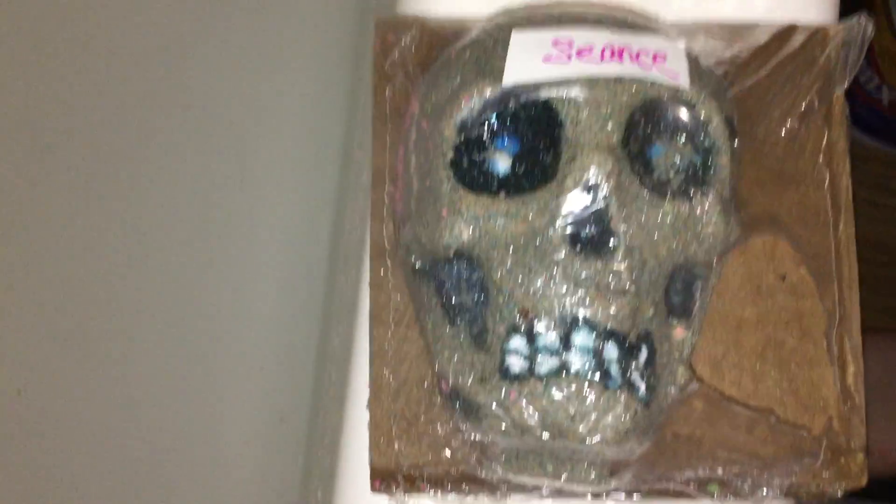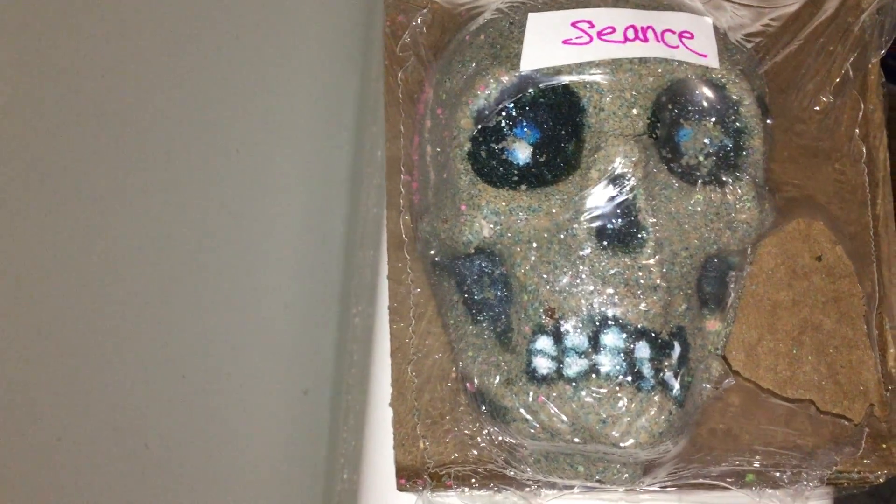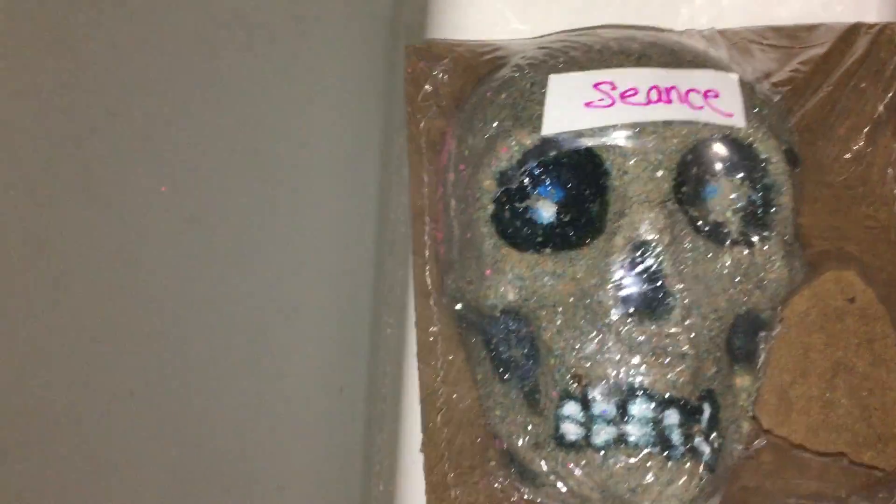Sierra's gonna take a bath and tonight she is going to use her Neon Skull Bath Bomb from Rebel Potions. It is in seance scent and you can't really tell through the wrapper but it's ultra glittery. You can see some shimmer over here because she painted it with my dad. Look at all the shimmer. So beautiful. It smells really freaking good.